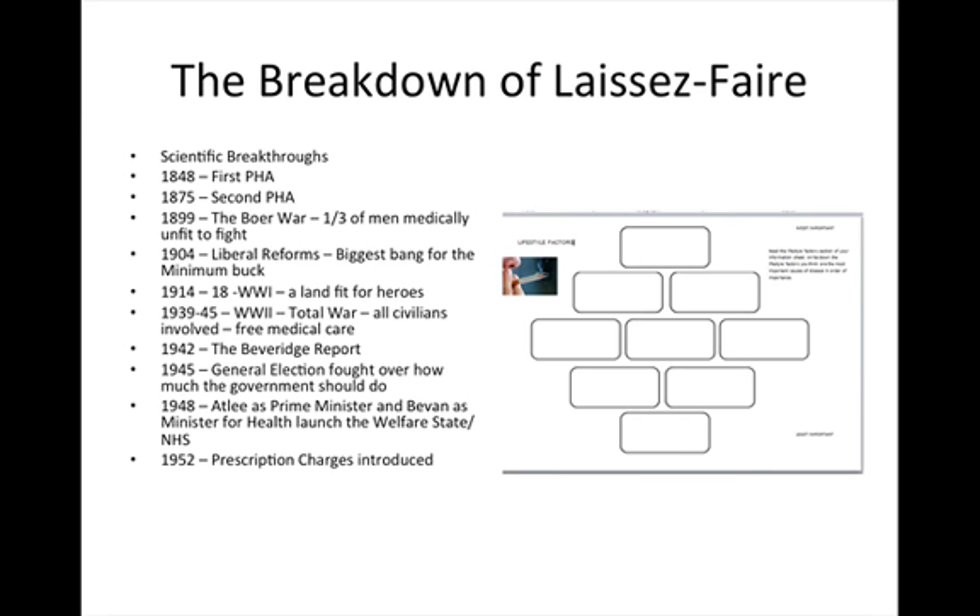In 1899, Britain fights a war in South Africa — the Boer War. When Britain recruits an army to fight in this war, up to one third of the men are deemed to be medically unfit to fight because of basic health problems. If there were going to be a major European war, Britain might not have an army fit to fight. In 1904, as a response to this, the new Liberal government brought in reforms to get the biggest impact for the minimum amount of money spent, directing that towards midwives, health visitors, free school meals, and making milk available in school.